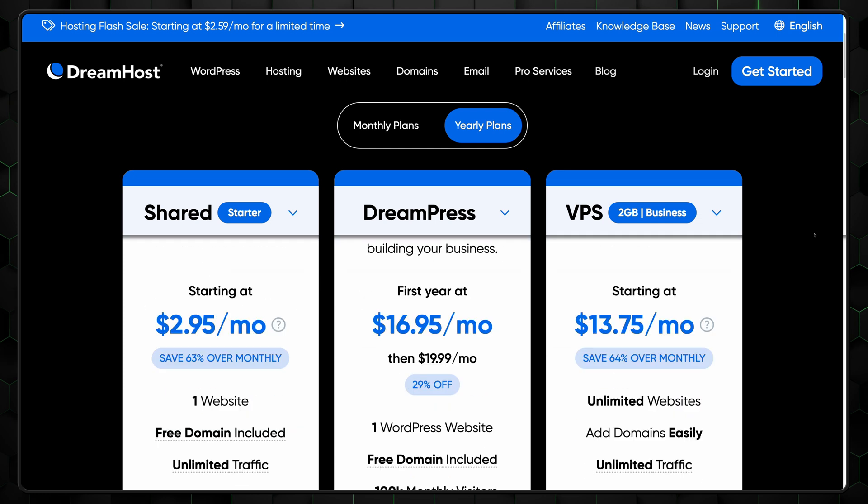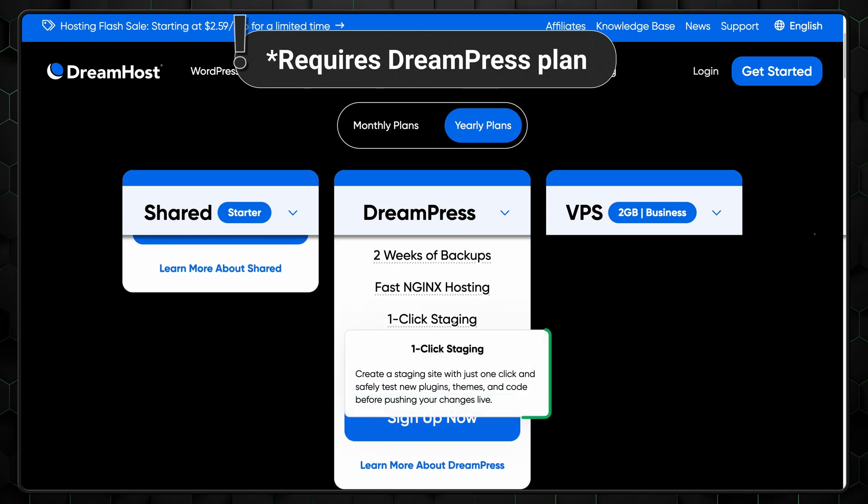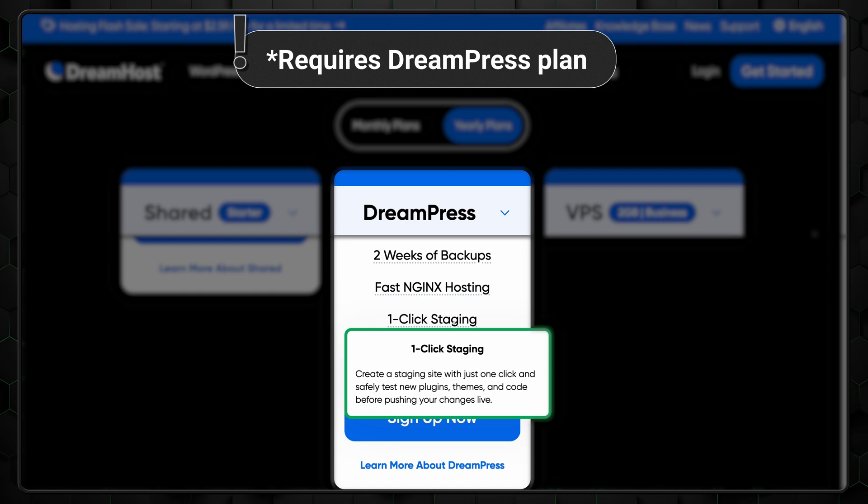Another feature that makes things easier is staging for WordPress sites. This allows you to create a duplicate version of your site to test updates, plugins, or design changes without affecting your live site. Deploying the changes from staging to production is a single-click process, ensuring your site remains stable and professional. Overall, lots of things on DreamHost are simplified for ease of use, making it one of the biggest pros of this provider.